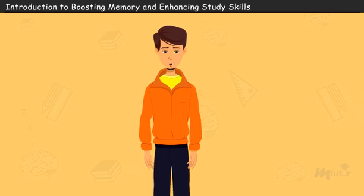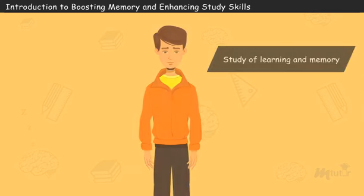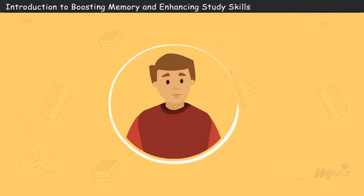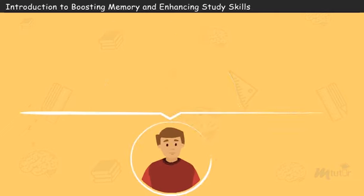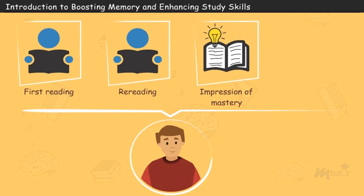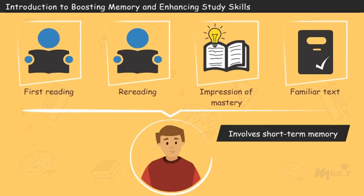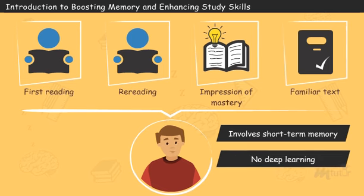Many cognitive scientists specializing in the study of learning and memory have analyzed how students like Arjun use massed practice to cram for an exam by re-reading the text soon after the first reading. This gives the learner an impression of mastery of a subject because the text becomes familiar. However, studies indicate that this method involves short-term memory rather than deep learning.